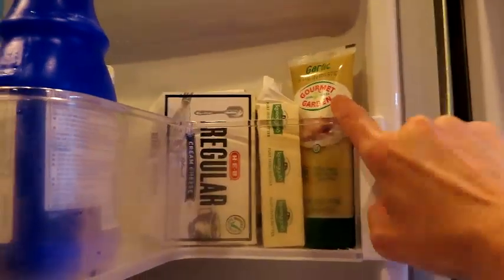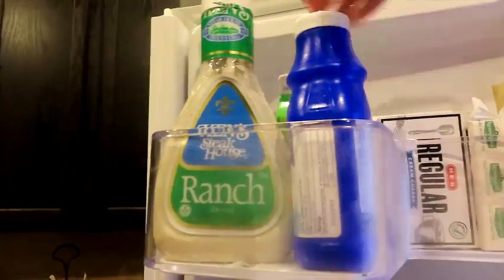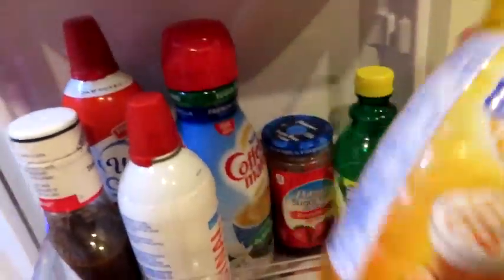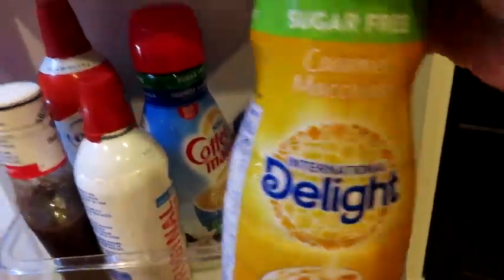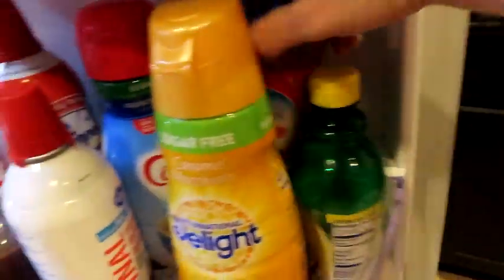Don't judge me. We've got garlic paste, Kerry Gold, cream cheese — these are keto things. Egg whites I keep around for making keto tortillas. We have some different ranch dressings, lemon juice, pasta sauces. This is my all-time favorite creamer — caramel macchiato sugar-free. It is dirty keto, so if you are clean keto that's not for you. We've got some sugar-free jelly.